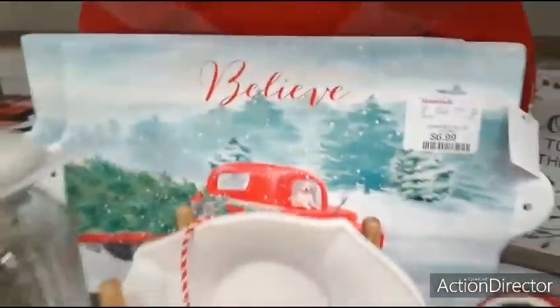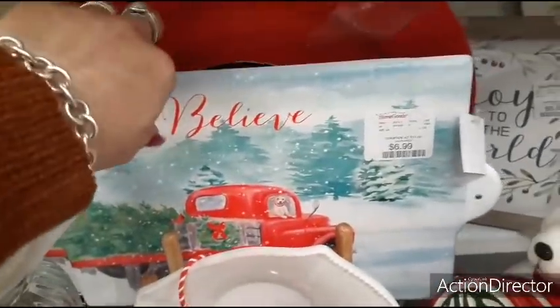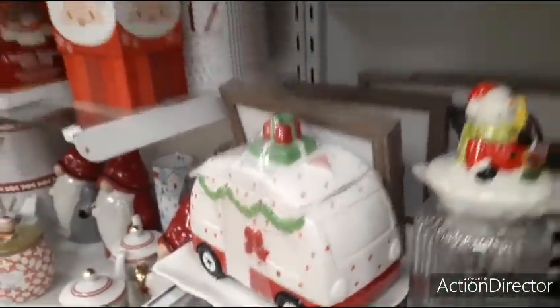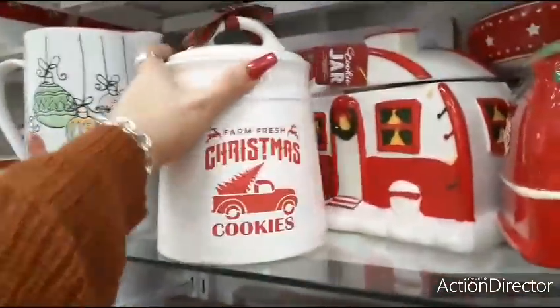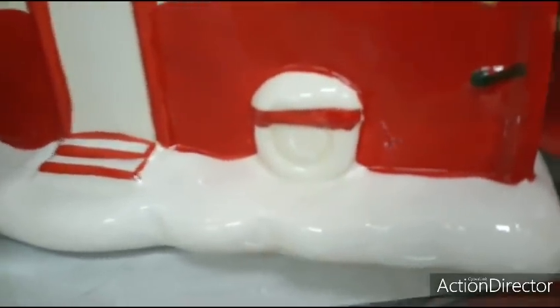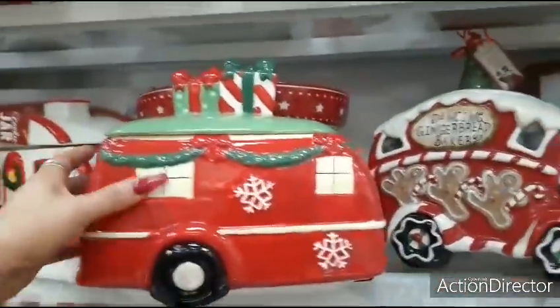Here we have a cute cutting board — oh no, it's actually just a sign. Believe. $6.99. Look at this camper — oh my gosh, you guys, these treat jars are just doing me in. $9.99. That camper is adorable. Every camper is cuter than the other one.